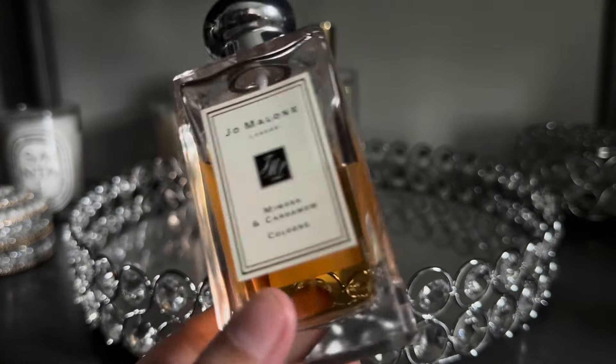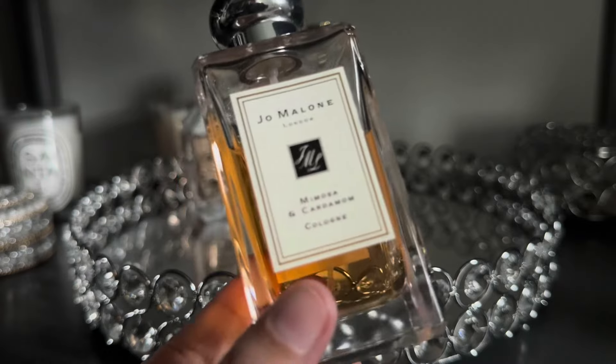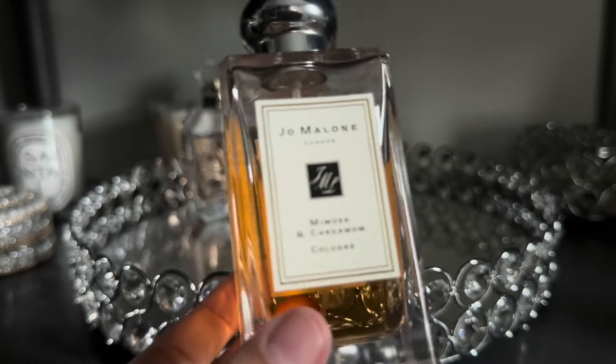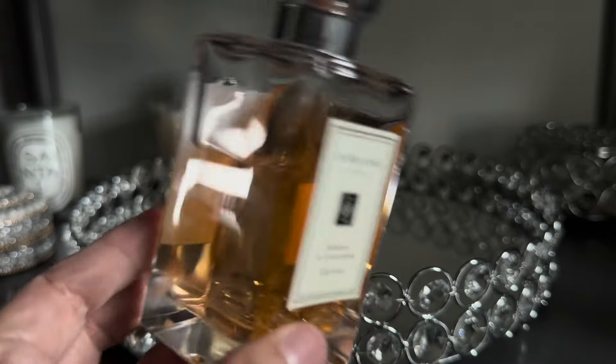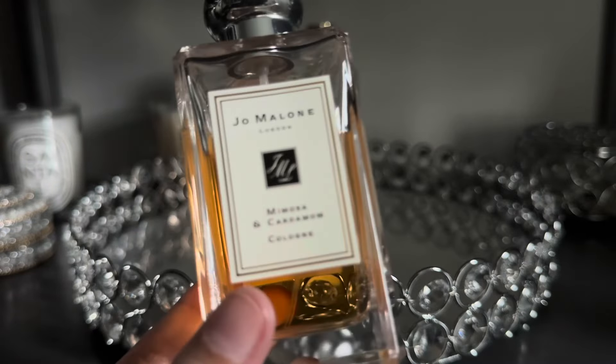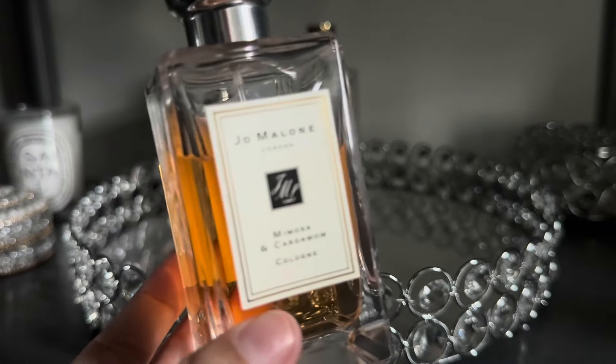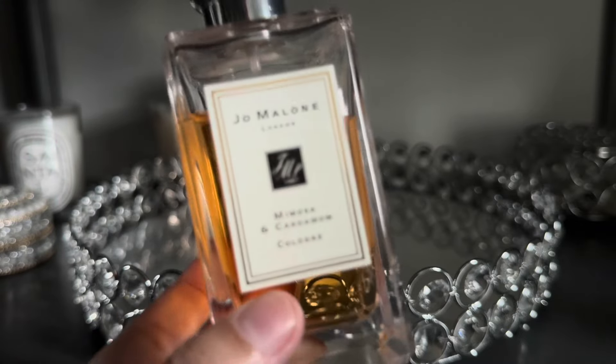Next up from Jo Malone I have Mimosa and Cardamom. This is one of the fragrances in my collection that I'm almost considering to be a signature scent at this point. I wear it throughout the year — I can wear it any time of day for any occasion — and I find it to just be soft, comforting, and a little bit clean. I just really enjoy it.